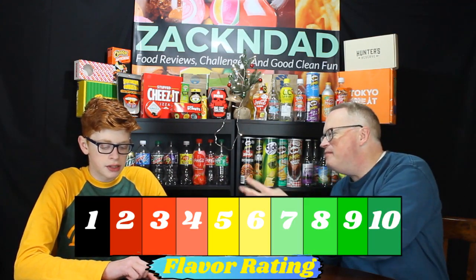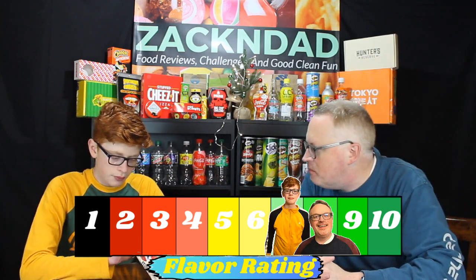Let's do a flavor rating for those, and then we'll get to the sugar cookie ones. Three, two, one — eight. Seven. Why do you go seven? Because I'm not that good. Yeah, okay — you've had better.